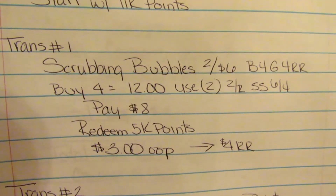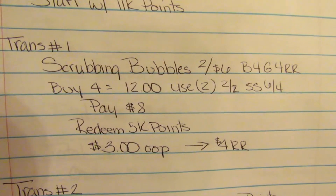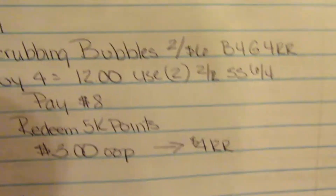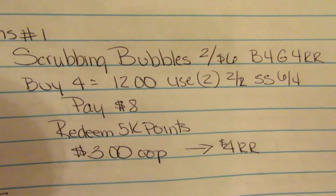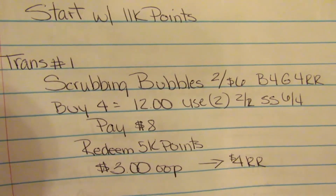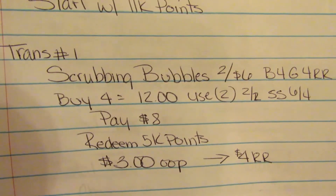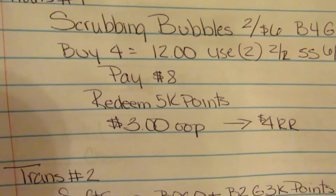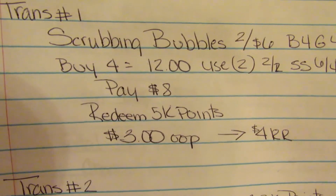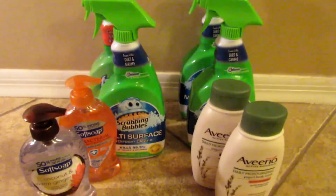We're going to buy four, which brings us to twelve dollars. We're going to use two of the $2-off-two coupons from Smart Source 6/4, so we'll pay eight dollars out of pocket. Now we have 11,000 points that we're starting with this week if you've been following my deals. We're going to redeem 5,000 of those points, so we'll pay three dollars out of pocket before tax and get our four-dollar register rewards back.